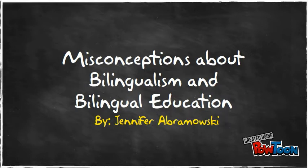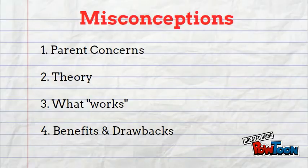Bilingual education has a long history, and perspectives on it have changed over time. Despite its lengthy history, there are many misconceptions about bilingual education that are not debunked or even discussed. There is confusion about how bilingualism will affect a child's language development, misconceptions about how language is stored, processed, and accessed in the brain, and misunderstanding about what bilingual education model works and the benefits and drawbacks of bilingualism.